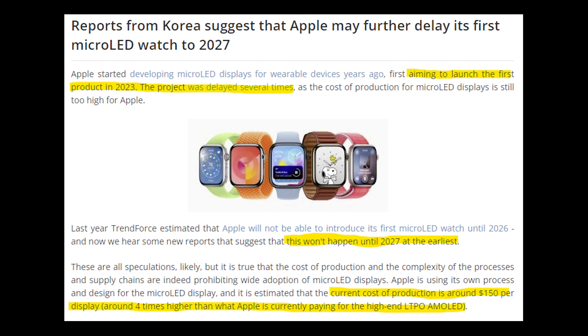A Micro LED display was set to cost Apple $150 per display, which is four times the current cost of their LTPO AMOLED displays. The efficiency gains from this new technology? Even at double the actual efficiency of the display, there are other components that cause battery drain as well, so a doubly efficient Micro LED display would only translate to a paltry 10 to 30% efficiency gain in battery life.